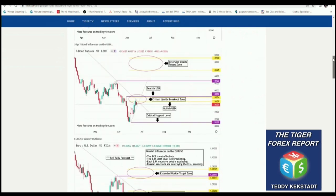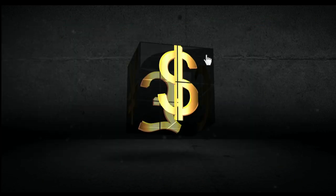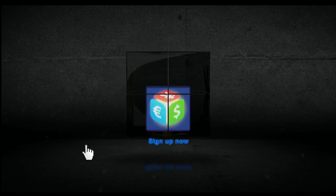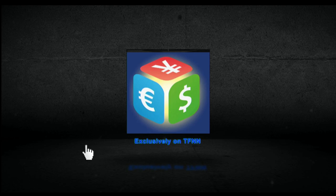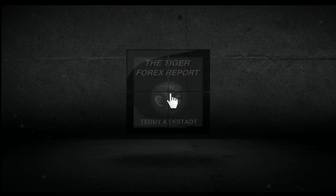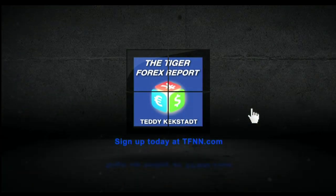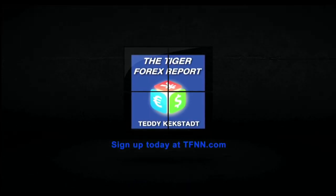All the major currency pairs including the dollar index, euro dollar, pound dollar, dollar Swiss, dollar yen, and more — plus weekly coverage of crude oil and 30-year T-bonds. When you sign up for the Tiger Forex Report, you gain instant access to Teddy's 60-minute webinar archive on Forex Strategies and Fundamentals. Visit the front page of TFNN.com.